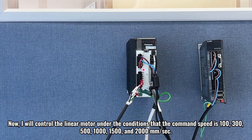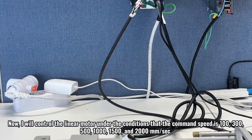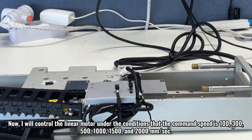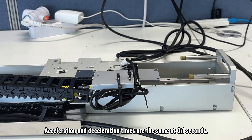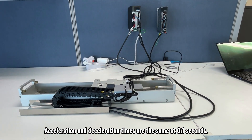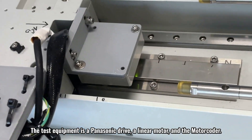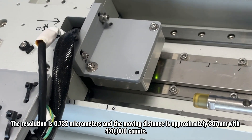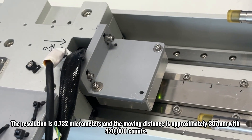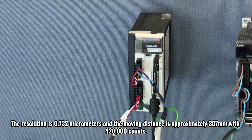Now, I will control the linear motor under the conditions that the command speed is 100, 300, 500, 1000, 1500, and 2000 millimeters per second. Acceleration and deceleration times are the same at 0.1 seconds. The test equipment is a Panasonic drive, a linear motor, and the motor coder. The resolution is 0.732 micrometers and the moving distance is approximately 307 millimeters with 420,000 counts.